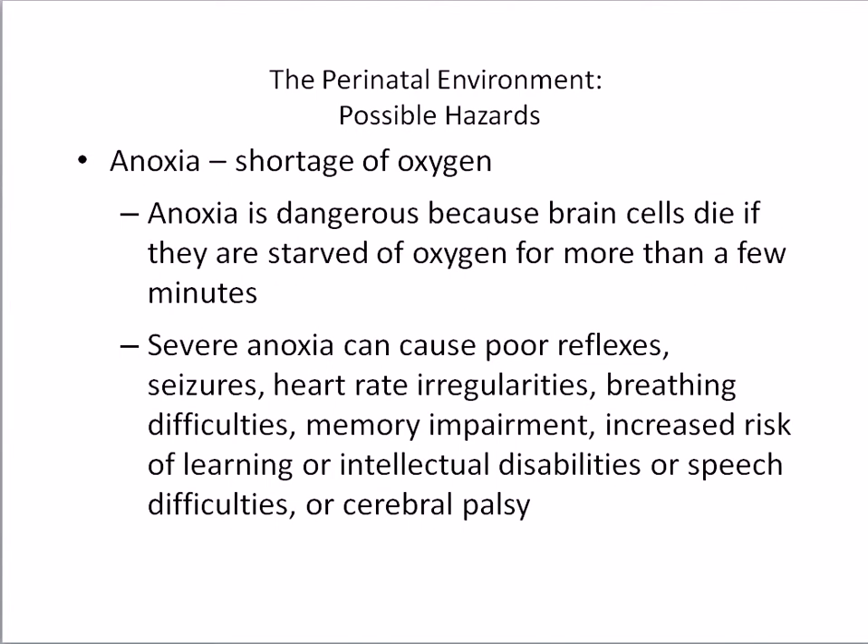Severe anoxia can cause poor reflexes, seizures, heart rate irregularities, breathing difficulties, memory impairment, or cerebral palsy. Severe anoxia also increases the risk of learning or intellectual disabilities and speech difficulties. Milder anoxia makes some infants irritable at birth or delays their motor and cognitive development, but usually does not lead to permanent problems.